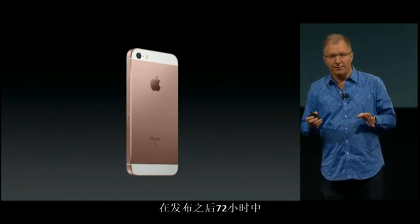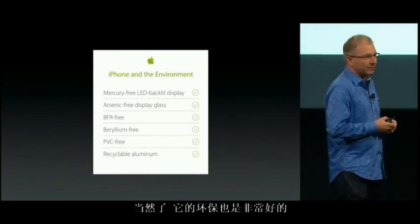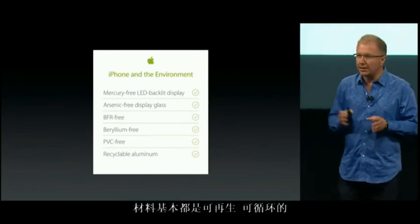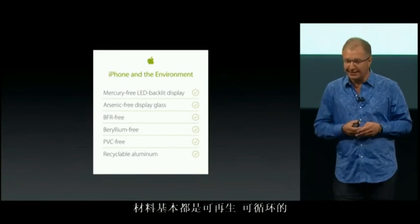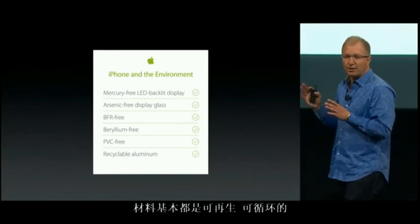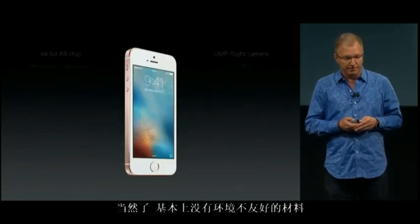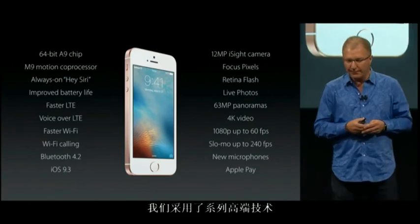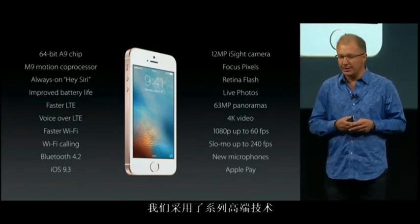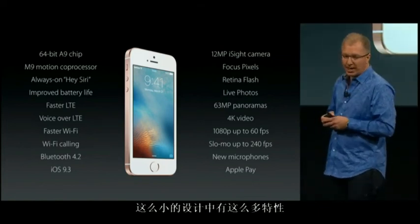The iPhone SE meets our really high environmental standards. It is, of course, highly recyclable aluminum and glass, and it's got other recyclable components and materials as well. It's free from that naughty list of environmentally unfriendly materials. As you can see, we've added an incredible array of advanced technologies to the iPhone SE in a really compact design, which makes it the most powerful 4-inch phone ever. It really is an amazing device.